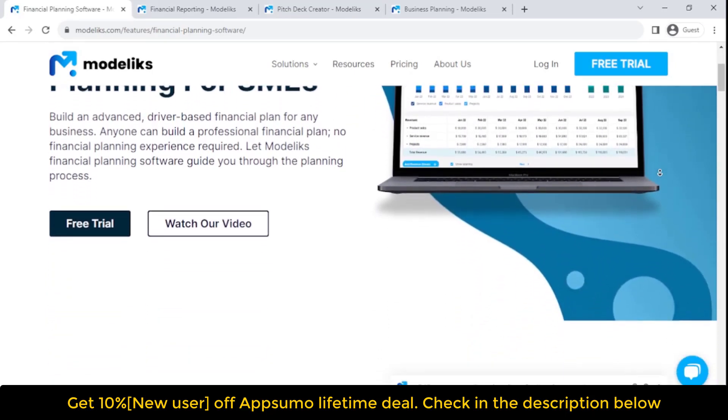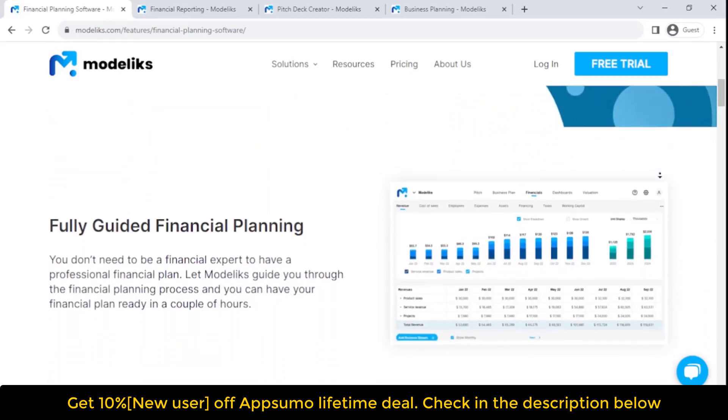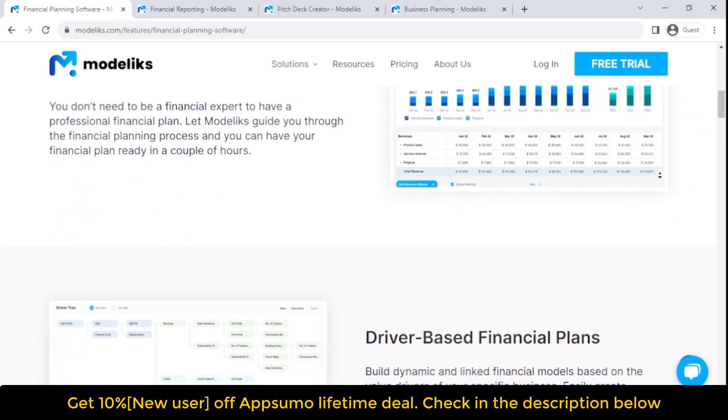Advanced tax planning lets you accurately estimate your income tax, sales tax, or VAT/GST taxes. Additional features include working capital planning, a financial plan summary, and scenario planning.